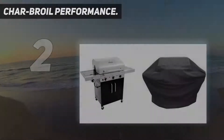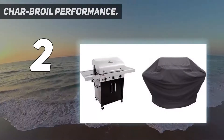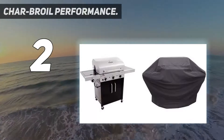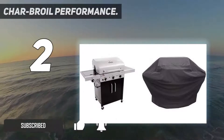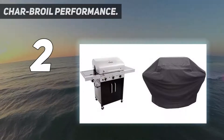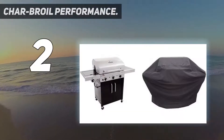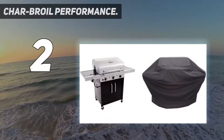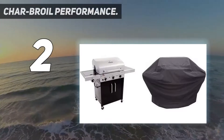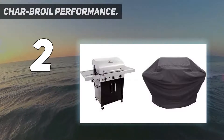Number two on my list is the Char-Broil Performance. If you want to make the step up from Char-Broil's signature series, the Performance 450 is the perfect entry point to their more prestige-level grills. This three-burner unit isn't just one of their most popular infrared models, but one of their most popular models period. It has 34,000 BTUs in total, with 24,000 across its main grilling area and the other 10,000 allocated to its side burner.